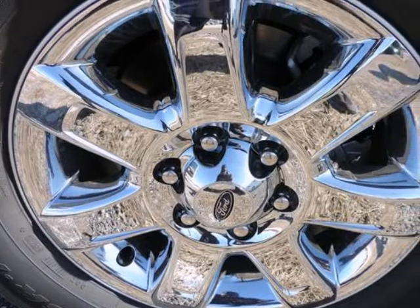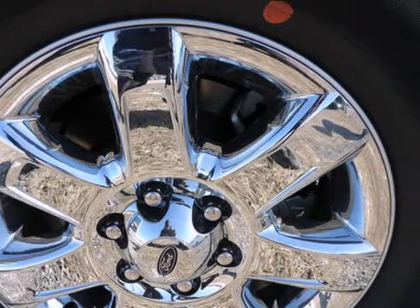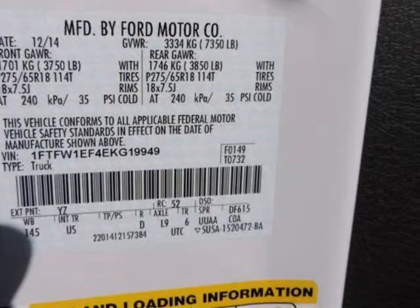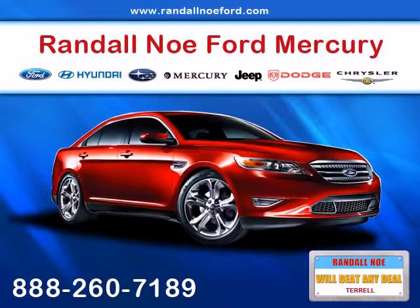Early low fuel warning, programmable sound chimes, and belt minder with audio mute, rear child safety locks, safety canopy system, curtain first and second row airbags, side impact beams. Awards and accolades: JD...